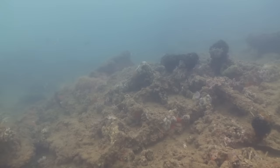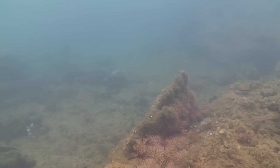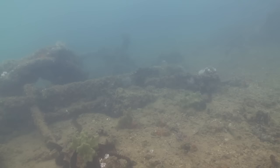Now we're continuing to swim towards the bow, right along inside the funnel. We're going to hold up here for a quick second — we've got a little bit of a snag in the line and our divers are untangling.